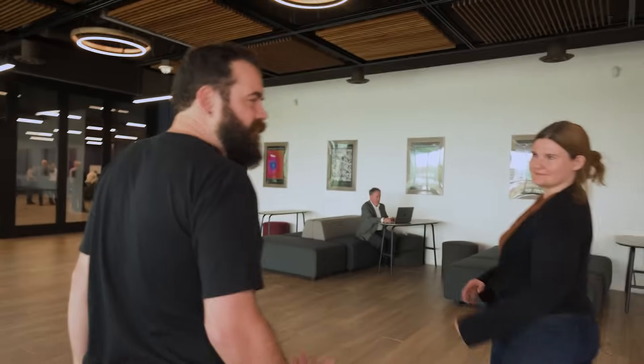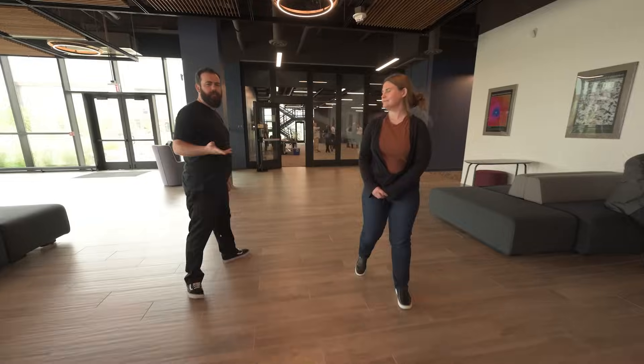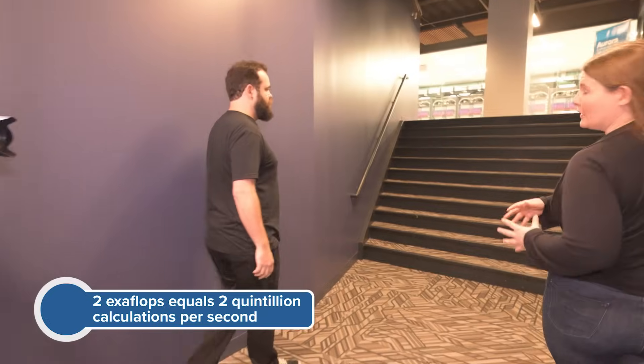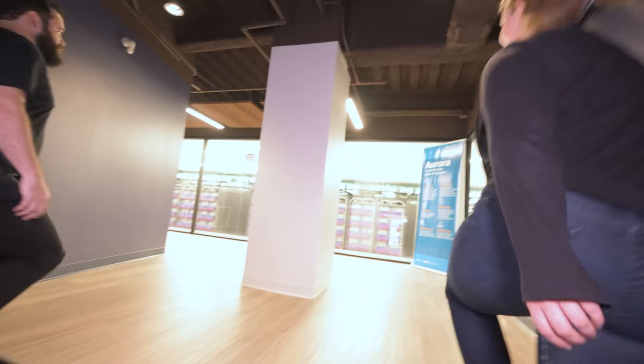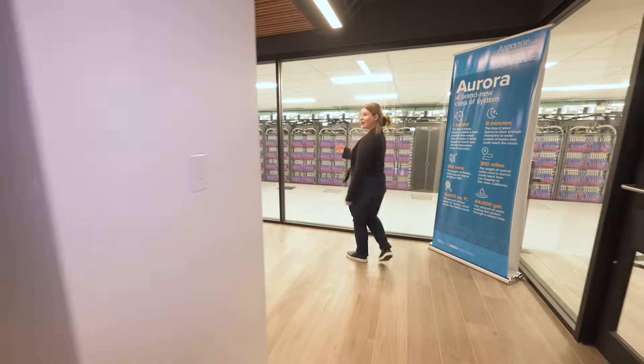Aurora is one of the fastest supercomputers in the world. It will have a peak performance of about two exaflops. This computer is going to be really important — it's going to solve important problems in climate change, human health, and material science. And here we are. This is Aurora. This is where the magic happens.